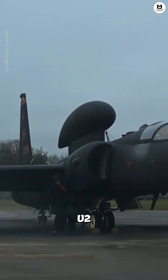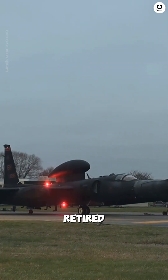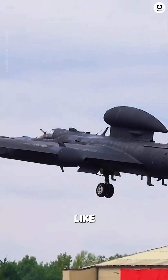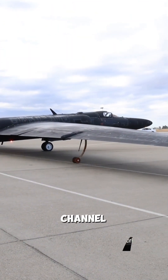The U-2 Dragon Lady, the high-altitude daredevil. Why hasn't this old jet retired? Drop your best guess in the comments. If you like historical content and unique facts like this, don't forget to subscribe or follow the Unikverse channel so you don't miss out.